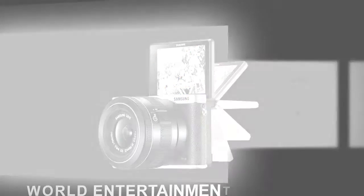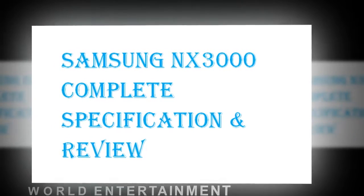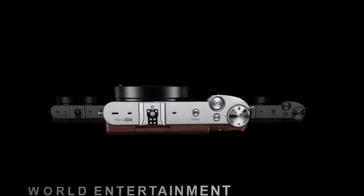The NX3000 redefines the aesthetics of premium vintage design. Featuring a solid compact body wrapped in natural leather-like material, it's a timeless classic that makes a bold statement wherever you go.